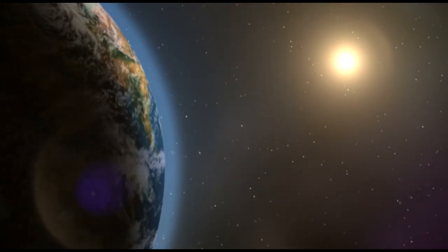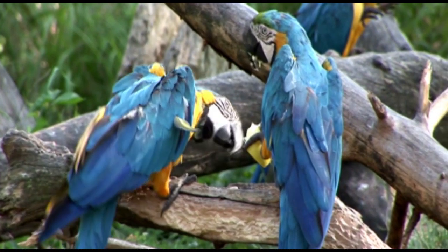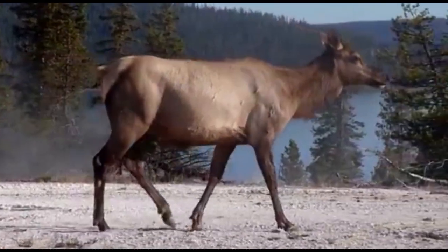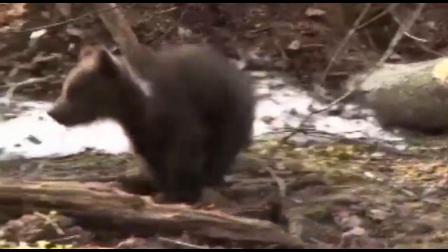Our world is full of life. From the tiniest of bacteria to the largest whale, we share our planet with millions of species. However, scientists now have evidence that we are losing these species at an alarming rate, and humans may be on their way to causing another mass extinction in our planet's history.